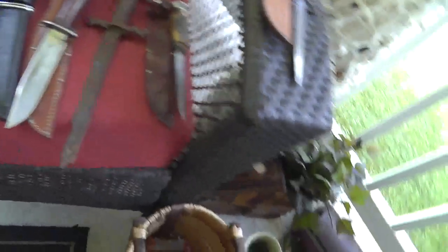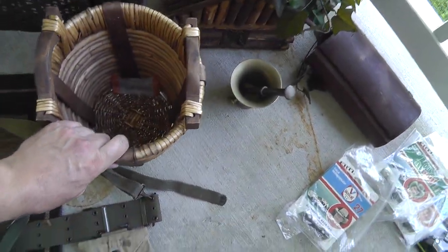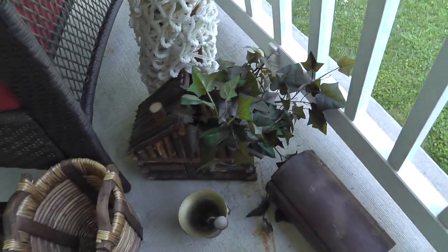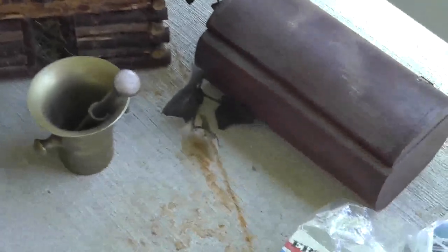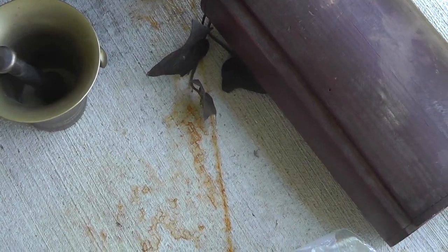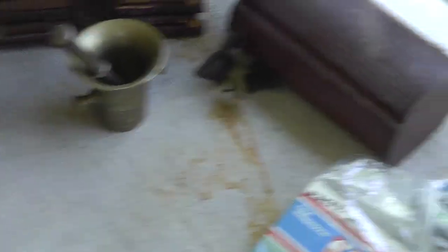Moving on — my wife's little corner. She picked up a basket for two bucks, a heat basket hammock for $10, and a little birdhouse/planter for two bucks. I picked up a mortar and pestle for $12 — that's about a $30–40 mortar and pestle.